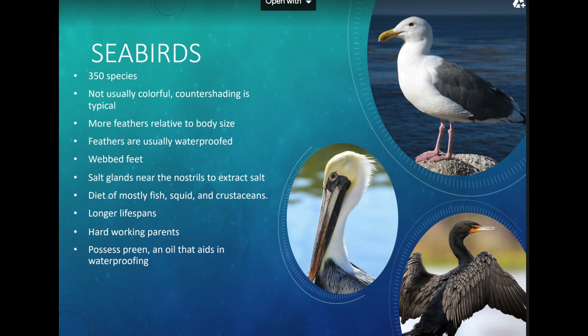There are 350 species of seabirds. A big difference from land birds is that seabirds are not very colorful — they usually have countershading, meaning darker on top and lighter on the bottom, blending in with the sunlight. They have more feathers relative to body size, and their feathers are usually waterproof. They have webbed feet to help them swim, and salt glands near their nostrils to extract salt from the water they drink and ingest.